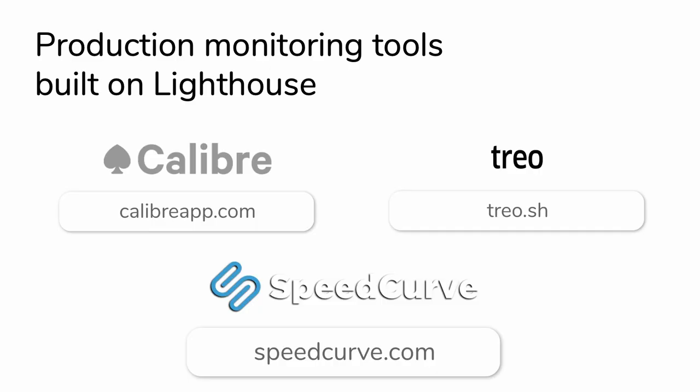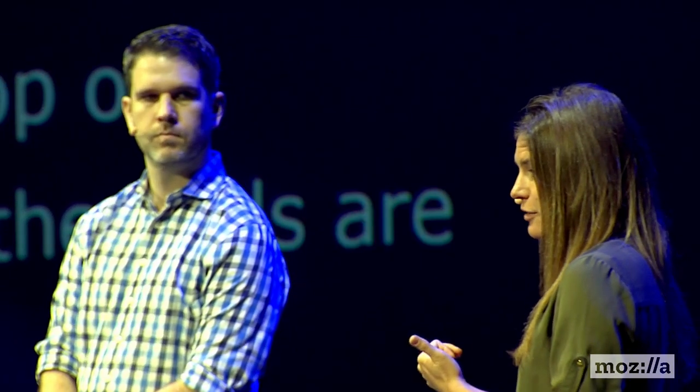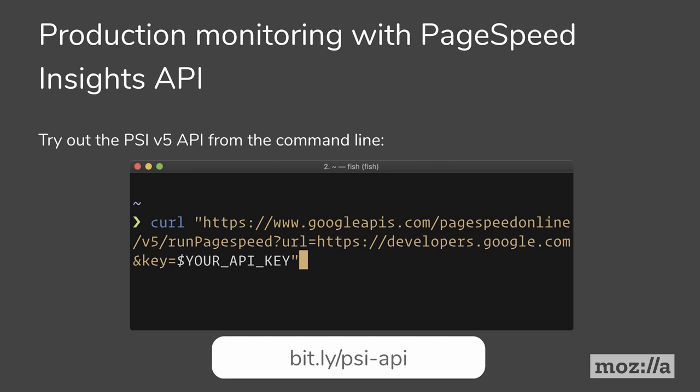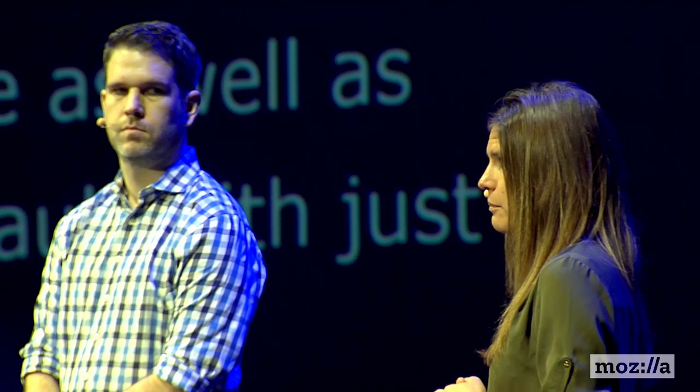That's where production monitoring comes in. There are a lot of third-party production monitoring solutions built on top of Lighthouse's engine. A lot of the web performance tools you see are based on the same core technologies and data. I really like that production monitoring can be done with the PageSpeed Insights API. You're able to run Lighthouse and track your page's performance scores over time, as well as other audit categories. It runs by default with just desktop and performance, but you can expand it to all categories and get CrUX field data from the API as well.